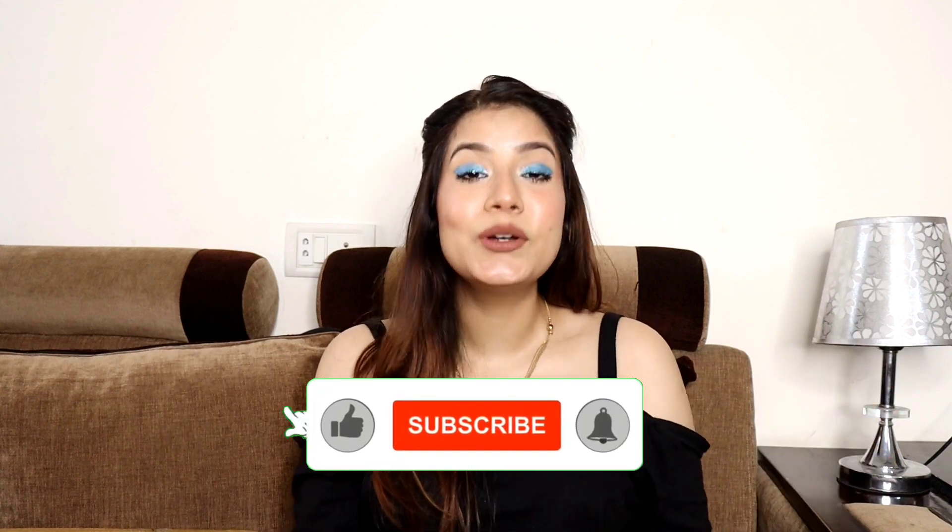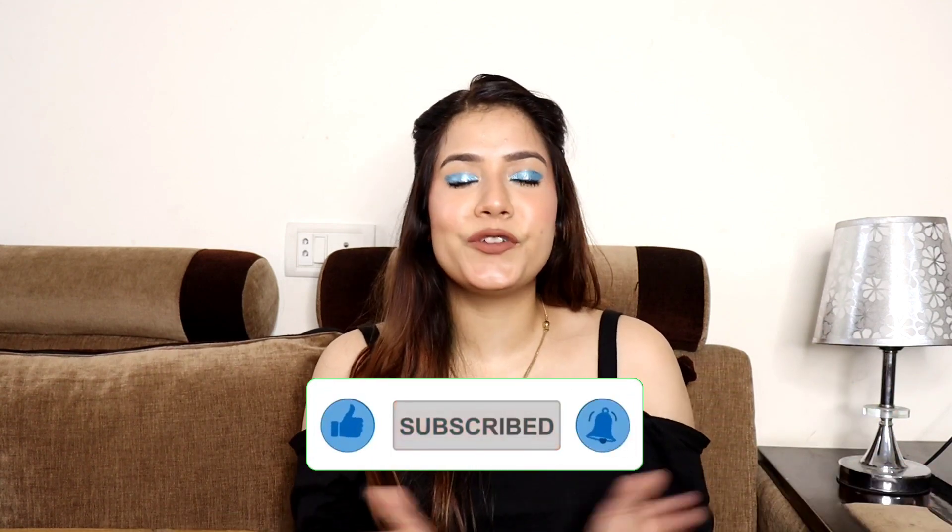I am very excited! If you haven't subscribed yet, please like this video. And now, without any further ado, let's get started. Let's see our first room decor item.